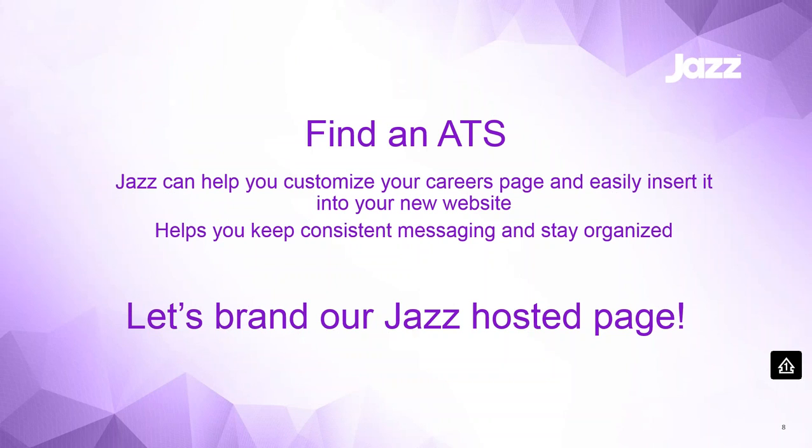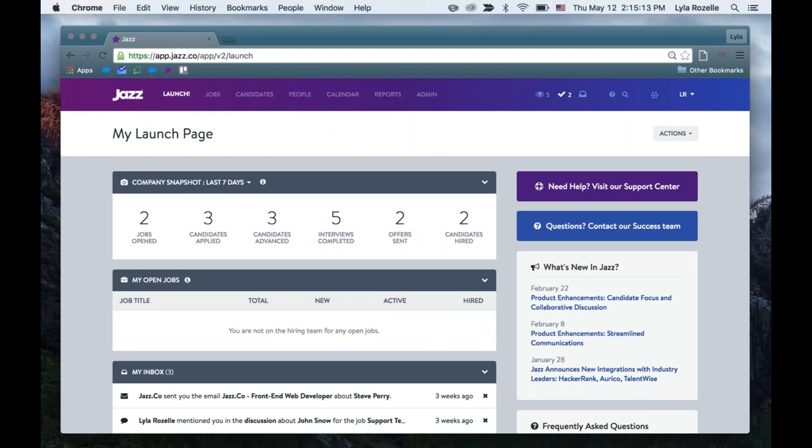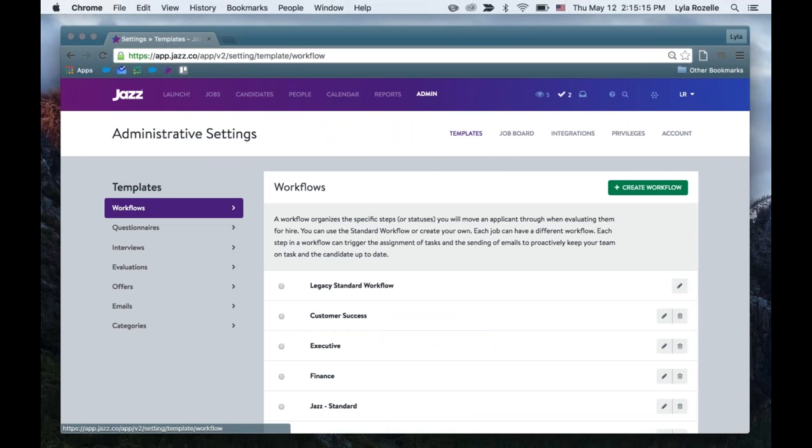I'm going to let Lila take over from here. Awesome, thanks Amber. I just wanted to touch on the capabilities in Jazz to briefly get started with some of these. Obviously Amber has taken it to the next level, but I'm going to show you what you can do in Jazz to make that happen — specifically where you can brand your current Jazz-hosted page.